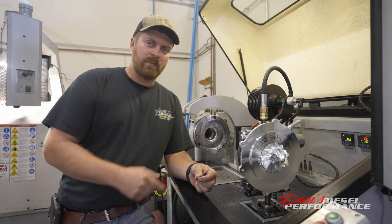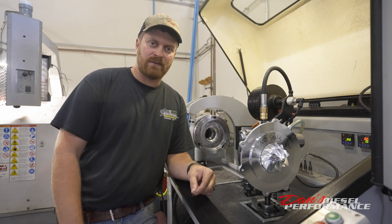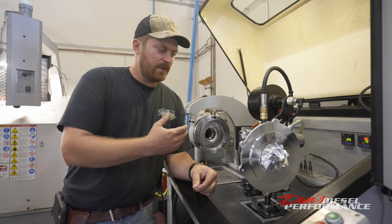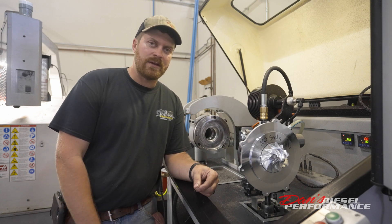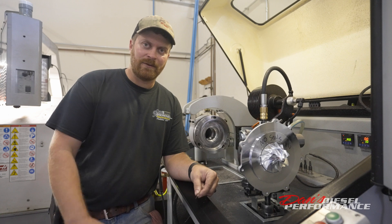Now these are the piston rings that are supposed to be in this turbocharger. What we're going to do is run the turbo on the VSR. It simulates how it operates in the truck, flows oil through it at 58 psi, and we're going to show both sides of the turbo in operation to show that even without these seals in there, it's not going to leak oil.